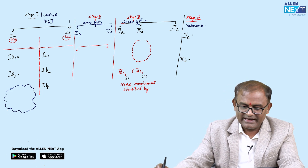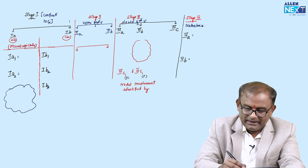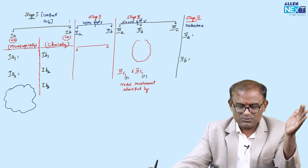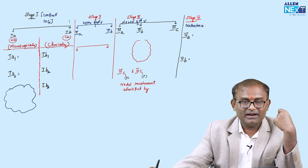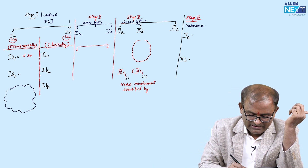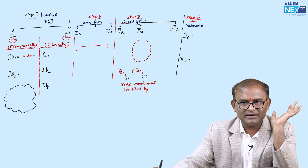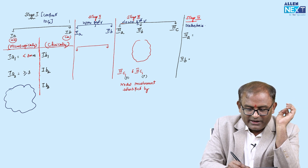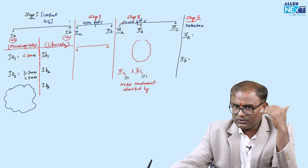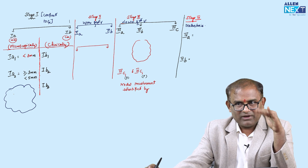Stage 1 is confined to the cervix. Stage 1A is microscopically defined — in millimeters. Stage 1B is clinically visible macroscopically — in centimeters. Stage 1A1: size of the lesion less than 3 millimeters. Stage 1A2: depth more than or equal to 3 millimeters but less than 5 millimeters.